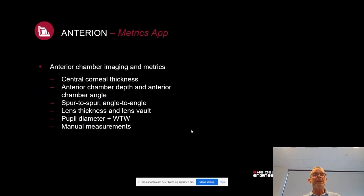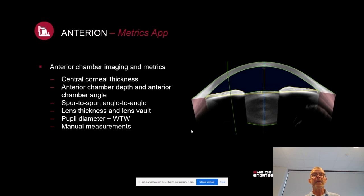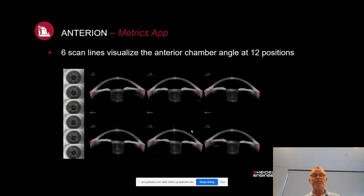In the metrics application, you can measure central corneal thickness, anterior chamber depth, anterior chamber angle spur-to-spur and angle-to-angle, lens thickness and lens vault, pupil diameter, and white-to-white measurements. You can perform automatic and manual measurements, and you will have access to hands-on anatomical information using six different scan lines visualizing the whole anterior chamber at 12 different positions.